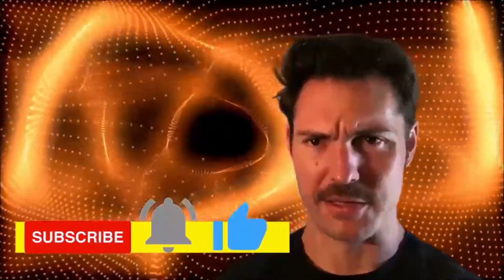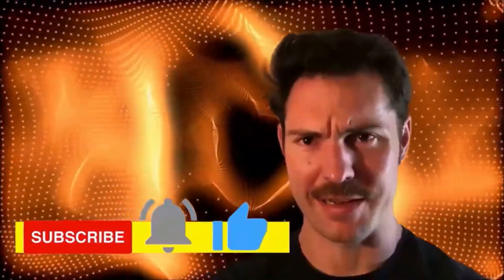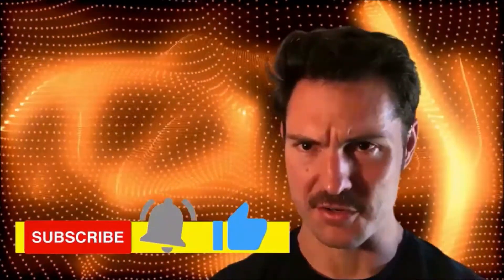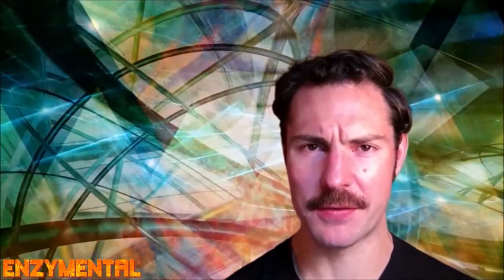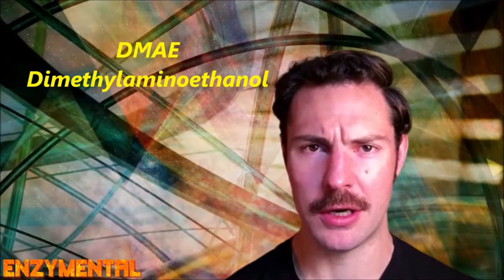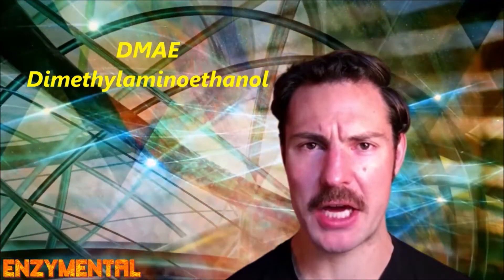Hey guys! Welcome to Enzyme Mental. Before we begin, hit that subscribe button below and click the bell so you don't miss any notifications. For today I'm going to detail for you the amazing brain compound, dimethylaminoethanol, otherwise known just as DMAE.